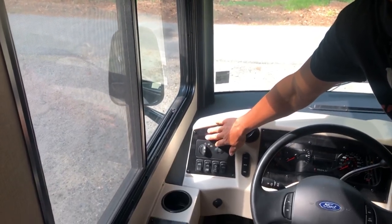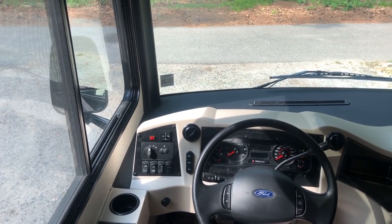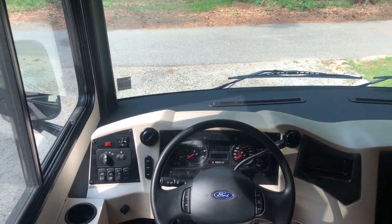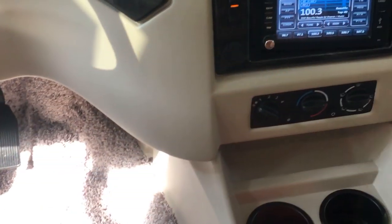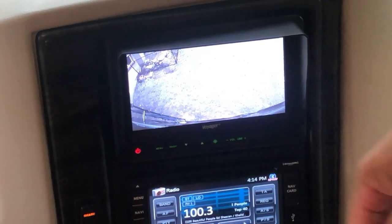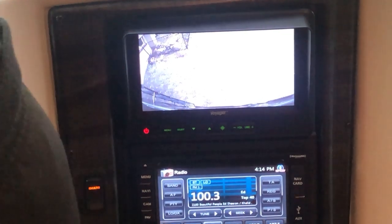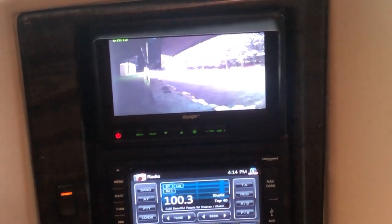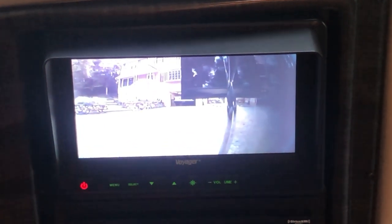This switch here is for heating the mirrors — that's the mirror heater. This controls your mirrors if you want to adjust them. There's also a camera up here. Let me turn on the ignition to show you the rear view camera — there it is. The cool thing is if I hit the turn signal, it activates the outside cameras so I can see down the side of the rig for any blind spots.